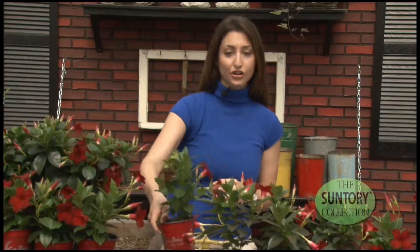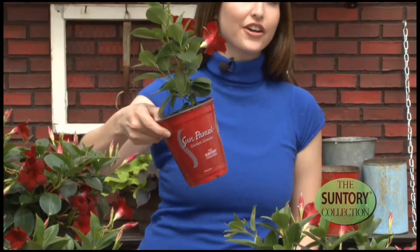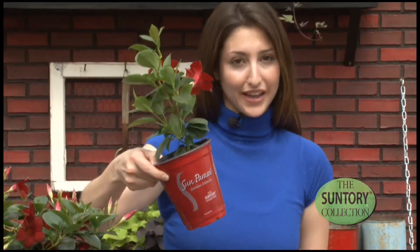New for Suntory this year is Sun Parasol as a bedding plant. This is Sun Parasol Garden Crimson, and it is actually the very first Mandevilla bedding plant.